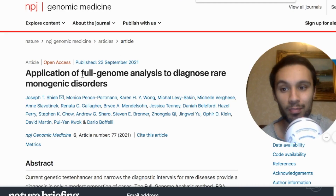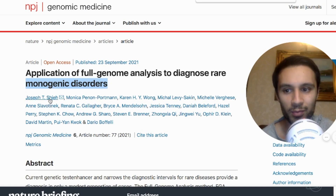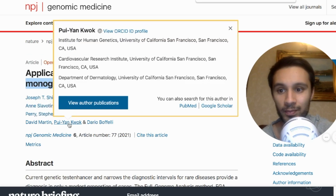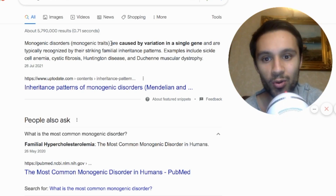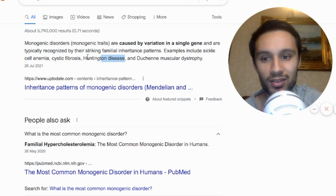There's also a Nature publication about the application of FGA — full genome analysis — being used to diagnose rare monogenic disorders. The authors are from the University of California and Children's Hospital Oakland Research Institute. Monogenic conditions are caused by a variation in a single gene, typically characterized by striking familial inheritance patterns. Examples include sickle cell anemia, cystic fibrosis, Huntington's disease, and Duchenne muscular dystrophy.